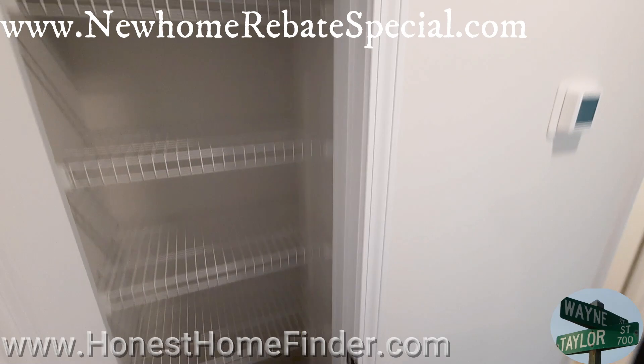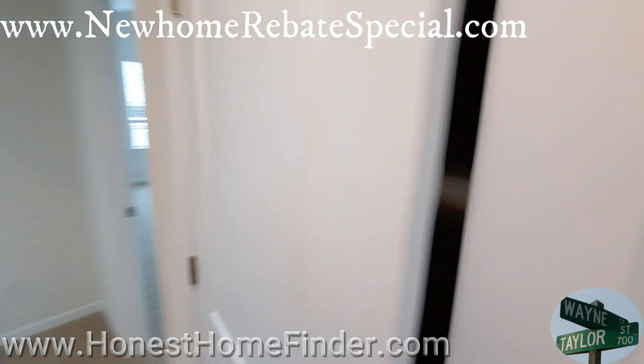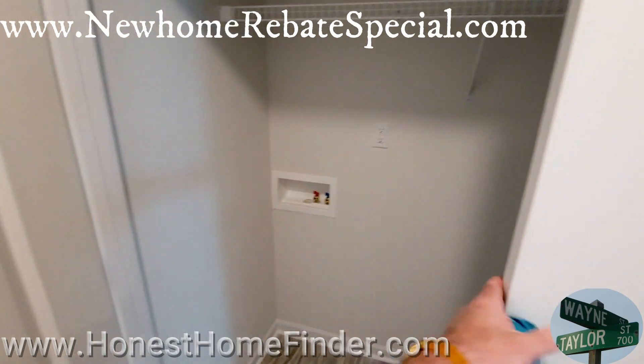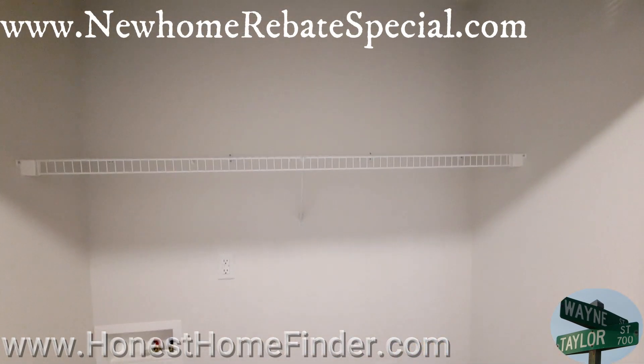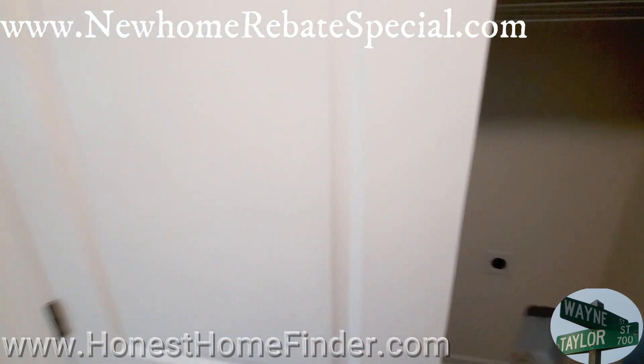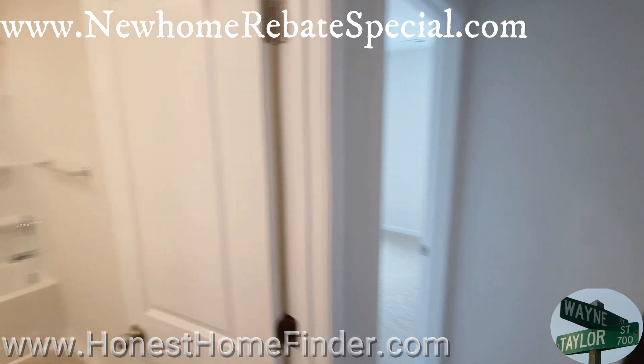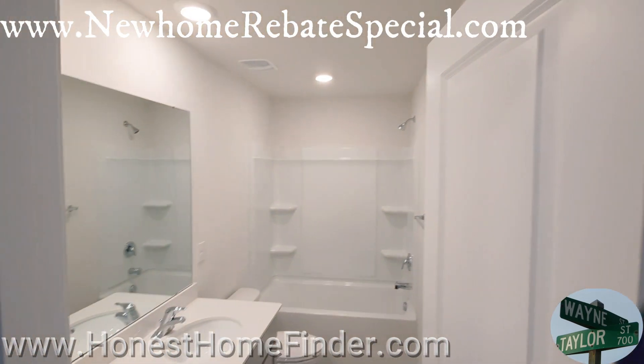I think this one is a little tight though. That's your laundry room off the hall. It's safe to say the Concord isn't going to be my favorite one, but if it's your favorite one, hopefully this video is going to give you an idea of what you're looking at.